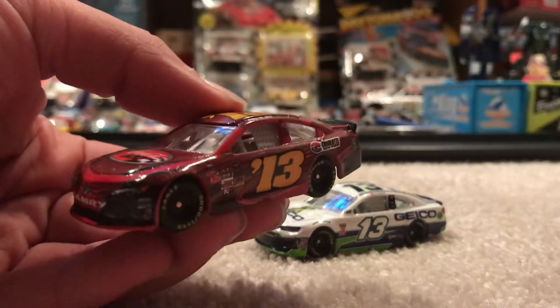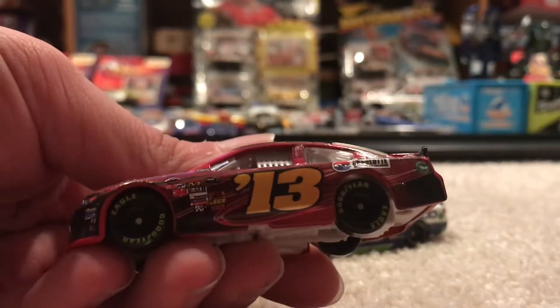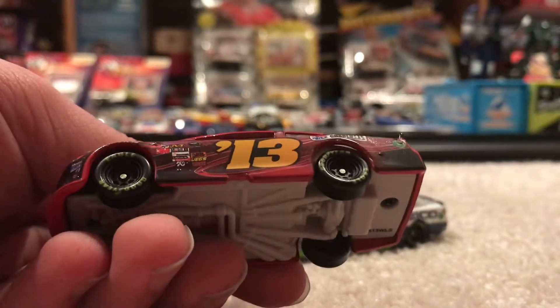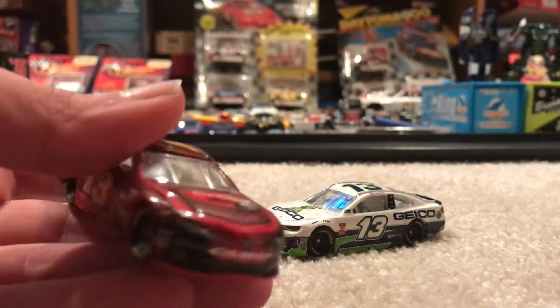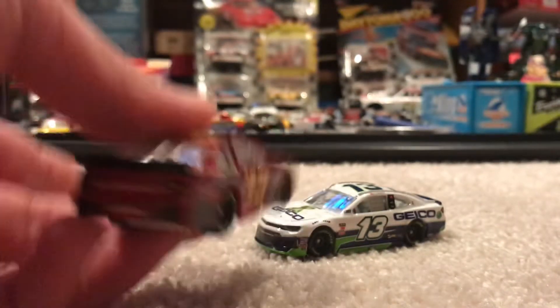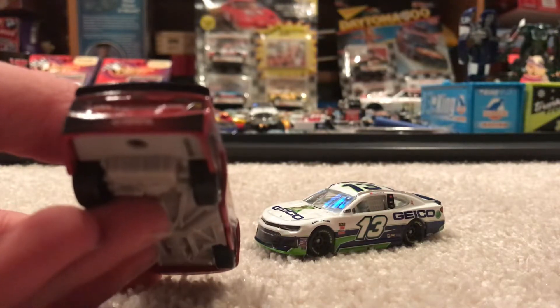We got two Generation 6 cars, actually both number 13. This one is a promotional for the 2013 Coca-Cola 600. It's a very nicely detailed paint — I can totally see this being run in NASCAR for real, maybe if BK Racing were still running these bodies and BK Racing was still a thing. I can totally see them running this. It's very dark, sorry, my lights are going.